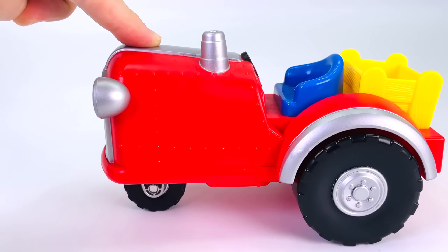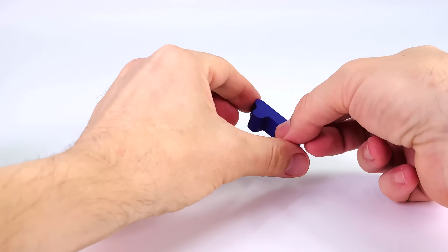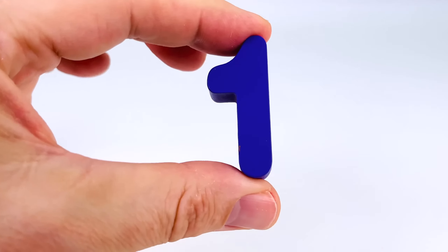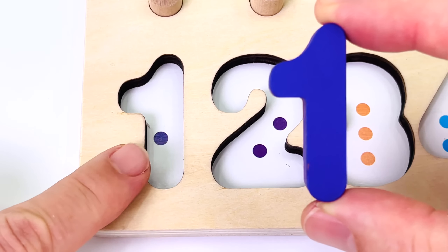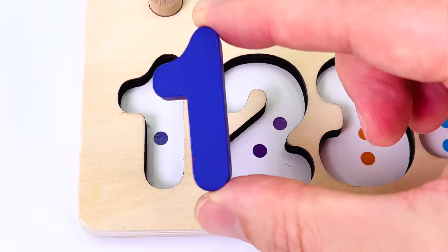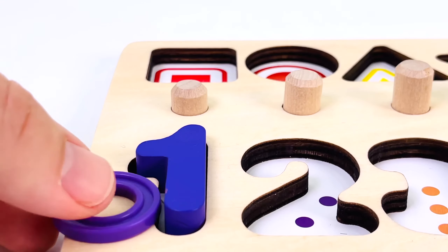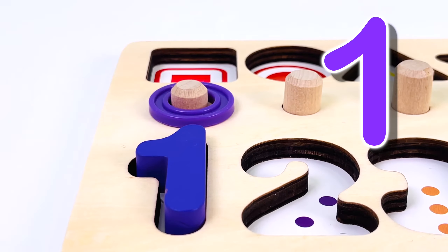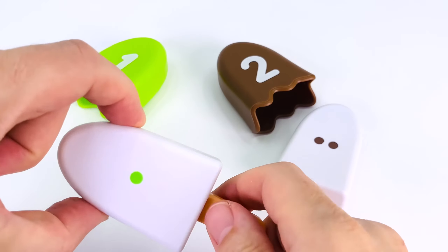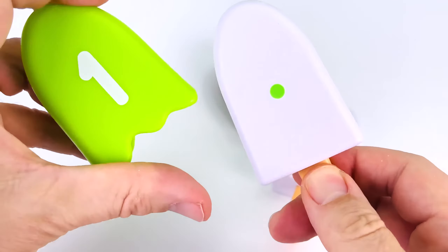I can see one red tractor. And what is it left behind? It's the number one. Let's count the dot. One. We have one ring. Let's count: one. We have a green popsicle with one dot on it and a number one.